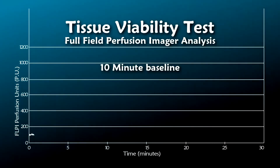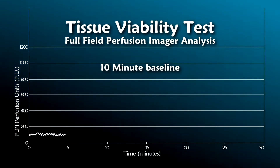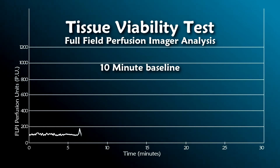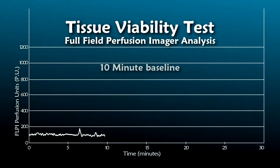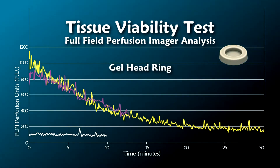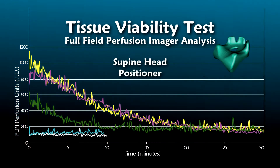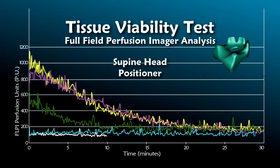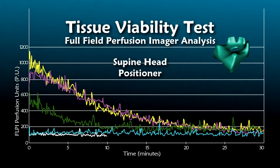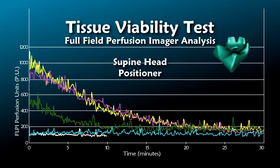Tissue viability tests have also been carried out on the supine head positioner by a group of expert researchers in the field of biophotonics and imaging at the University of Limerick in Ireland. Again for comparison, contoured head pads, gel head rings, and a standard pillow were used. As illustrated, the Evolution supine head positioner caused a minimal reduction in perfusion to the occipital area, whereas the market equivalents had a post-perfusion unit of between 600 and 1200 PU, only decreasing to normal baseline levels after 10 to 20 minutes.